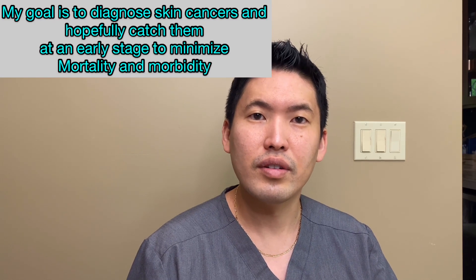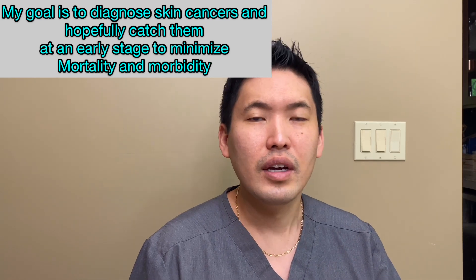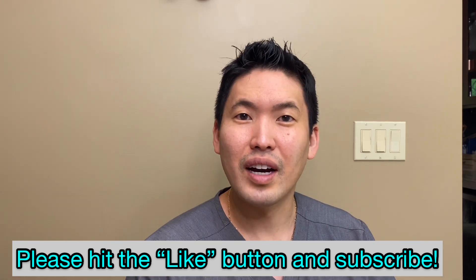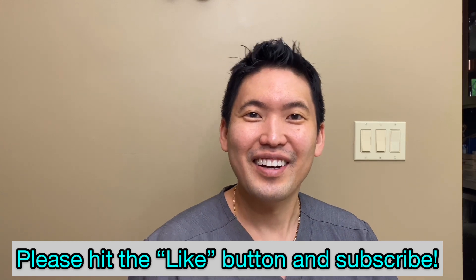I am very proud of my specialty and happy that I can say I've helped save patients' lives by diagnosing these deadly cancers. I wish we didn't have any of these cancers, truly, but it's a reality we face — not just in my home state of Hawaii or in Boston where I trained, but also in Colorado at high altitude with a high UV index, and still here in Seattle. Please think about getting your skin checked. Take care, peace.